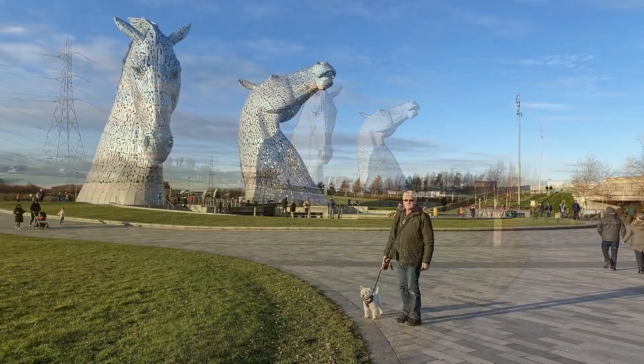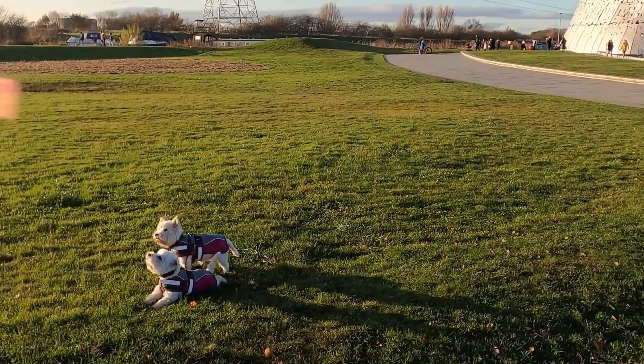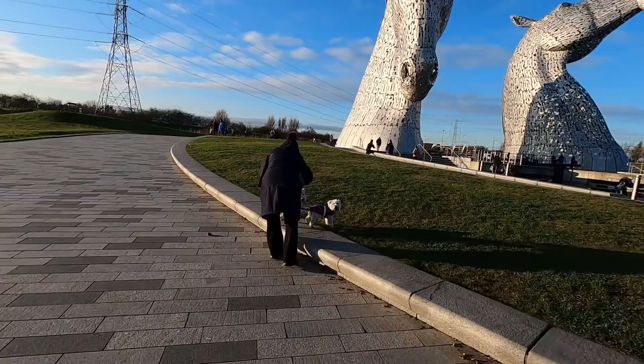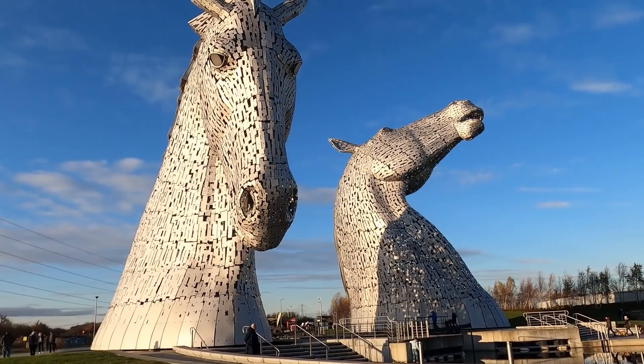You start to get an impression of them as you get closer, don't you? Do you want a treat? Missy. Connie and Macy are getting their photo taken. You going to be good, Poppy? Do you want to be in the picture? Missy.